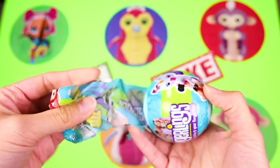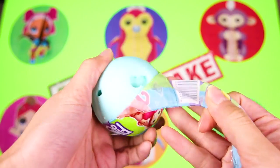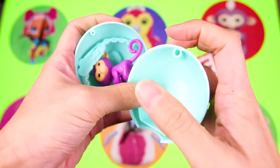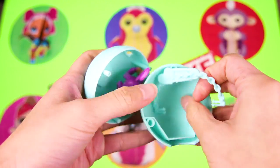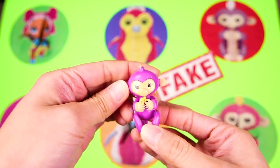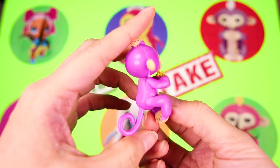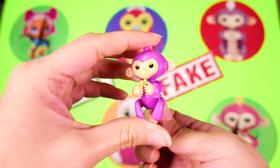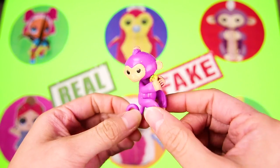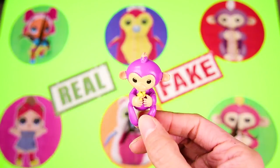Let's start opening these layers! Here's one layer, two layers, and our toy should be in here now! Look — it's Mia the Fingerling! But this doesn't look like the real Mia! Mia is the purple fingerling, but she's a lot bigger than this and she looks more real! Also, real fingerlings have eyes that move and have cute fuzzy hair on top of their head! This one doesn't even make monkey sounds! This is a fake fingerling — this monkey is cute, but it's definitely a fake toy! And that means the fake toy team is winning 2 to 1! Let's spin that wheel again!